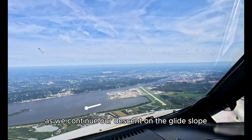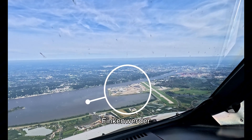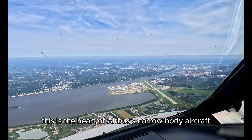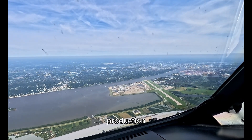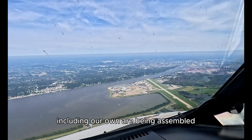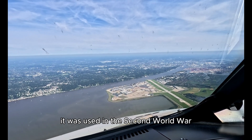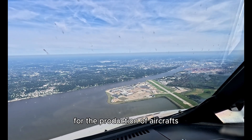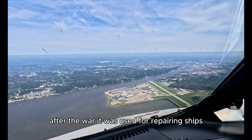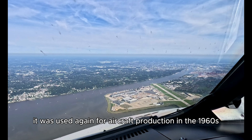As we continue our descent on the glide slope, we are now overflying the Airbus facility in Hamburg Finkenwerder. This is the heart of Airbus's narrow-body aircraft production — an important site where Airbus A320 family aircraft, including our own, are being assembled. This factory also has a long history. It was used in the Second World War for the production of aircraft, and after the war it was used for repairing ships before returning to aircraft production in the 1960s.